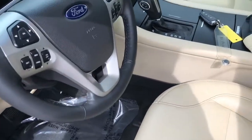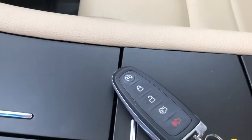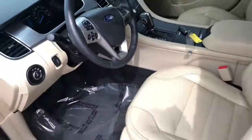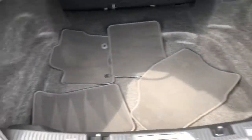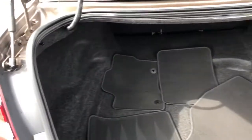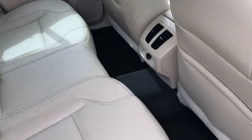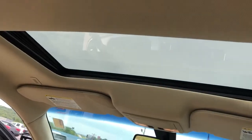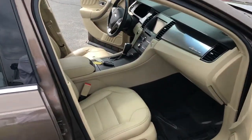This one has also got key fob operation with remote start. Look at those floor mats — they're like brand new. This car was very well cared for. You have that rear accessories connection, and you do have a sunroof in this. It was just a very well equipped, very clean, and very nice vehicle.